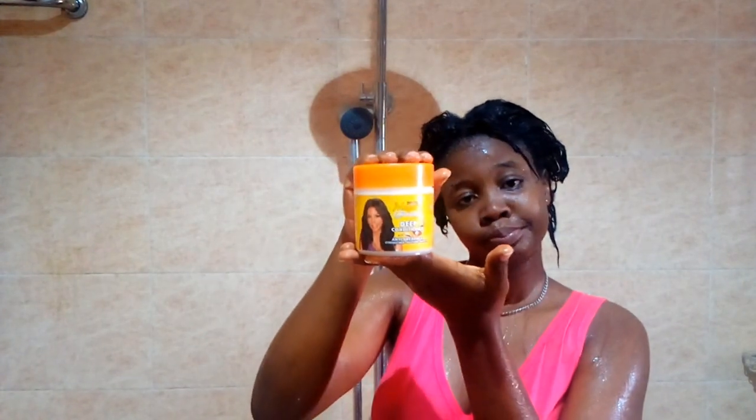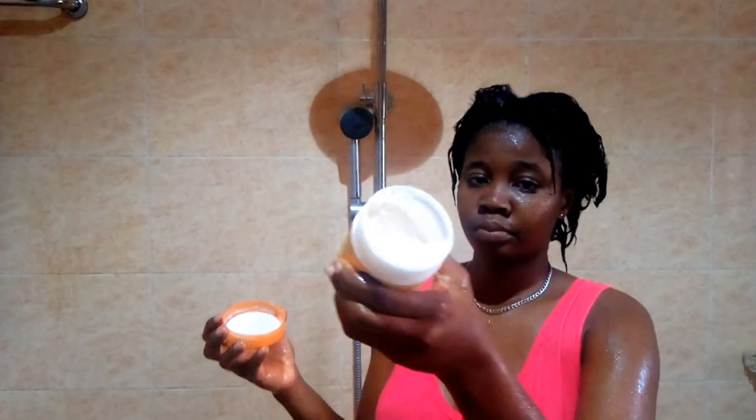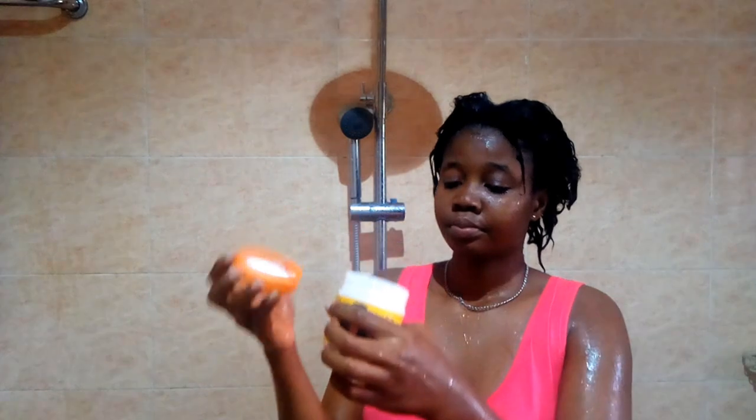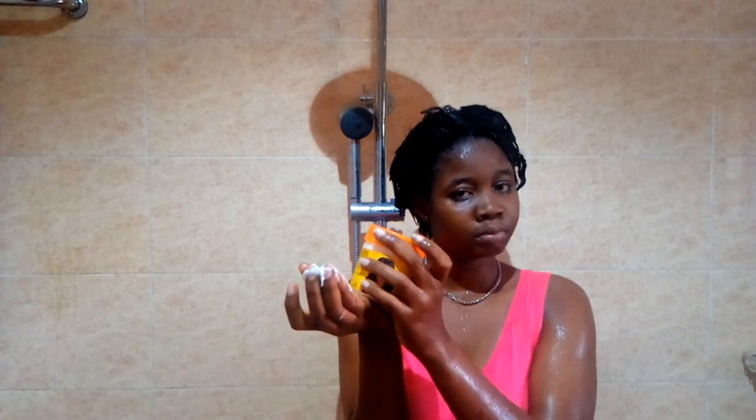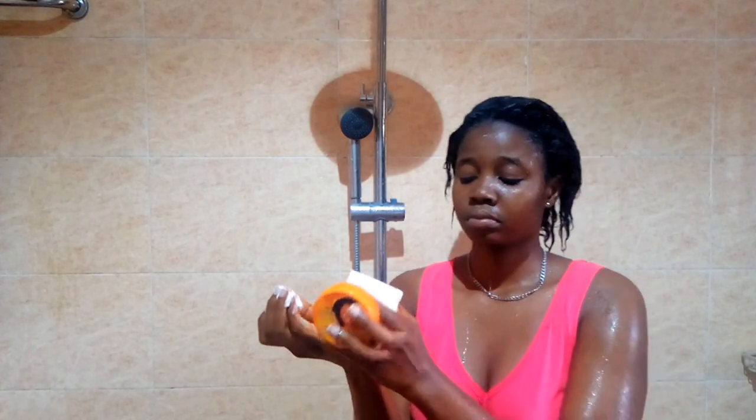My hair is now all clean and for the very next step I'm going in with my Mega Growth deep conditioner. Before this step, if you use a hair mask you can use that first, but I'm yet to find a hair mask that suits my kind of hair. I'm going with a very generous amount of deep conditioner because I don't joke with my hair — I even went back in for more because the first amount wasn't enough.